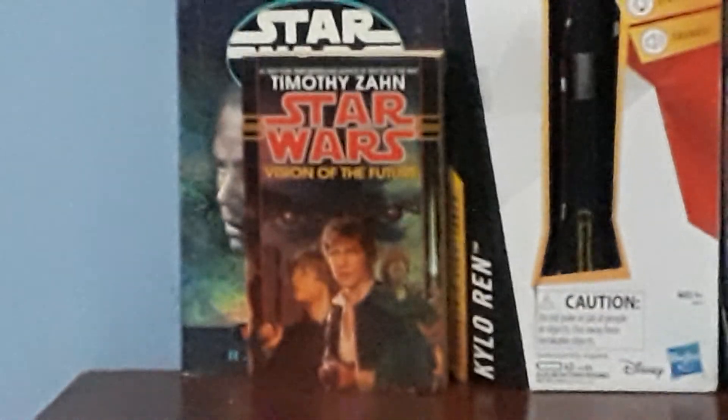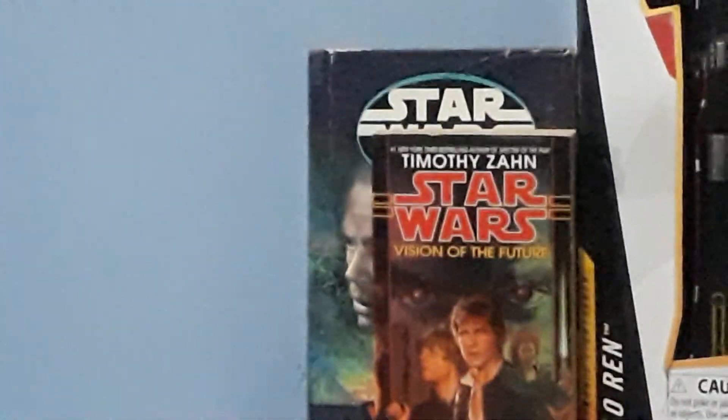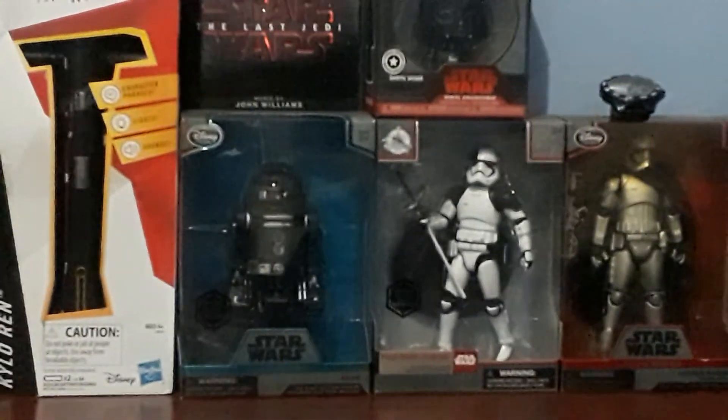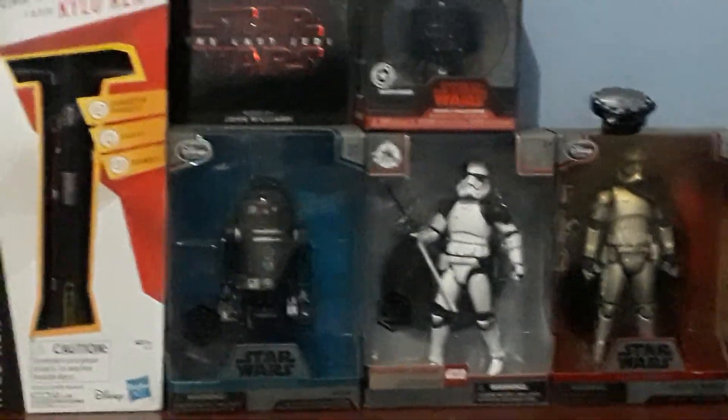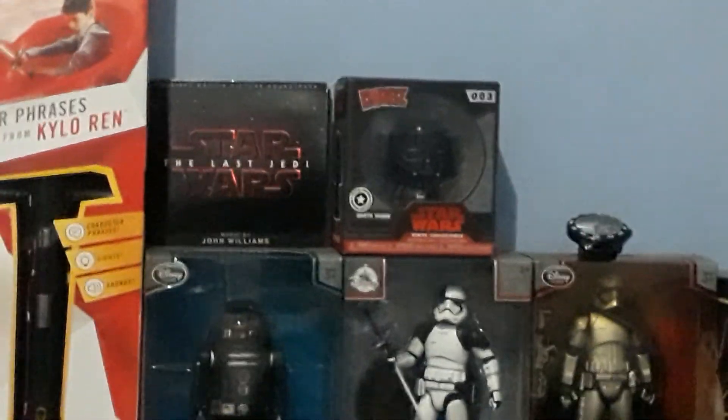Very quickly to wrap this up, my phone is almost out of storage. We have some books, a Kylo Ren Night Saber, a few figures including Captain Phasma and an Executioner, C2-B5, the Last Jedi soundtrack, and a Doctor Aphra watch.